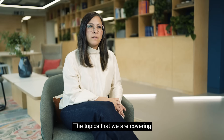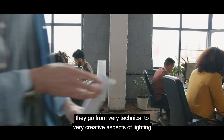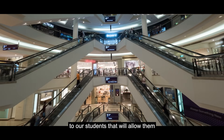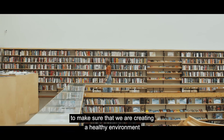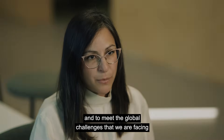The topics that we are covering go from very technical to very creative aspects of lighting. We are trying to give a toolbox of skills and knowledge to our students that will allow them to make sure that we are creating a healthy environment and to meet the global challenges that we are facing.